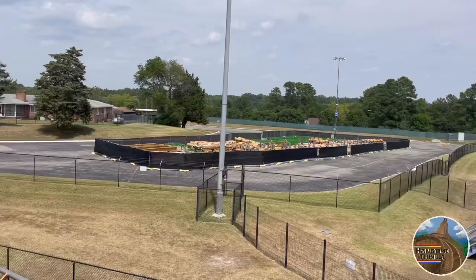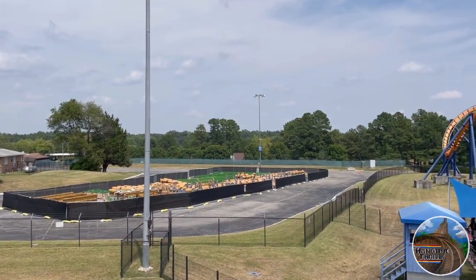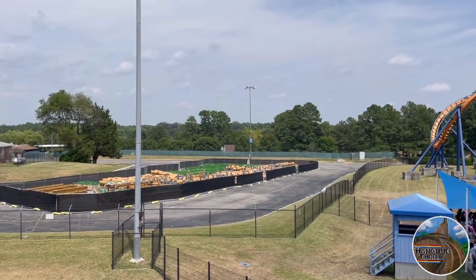After riding Dominator here at King's Dominion, as you go down the exit ramp you can see track and supports for a brand new roller coaster, rumored to be opening in 2022. Here is what is coming to King's Dominion next year.